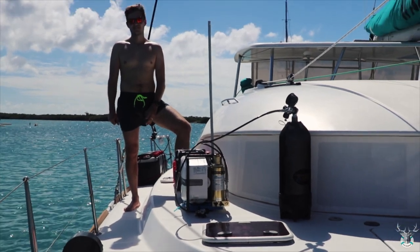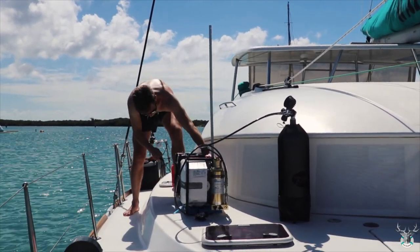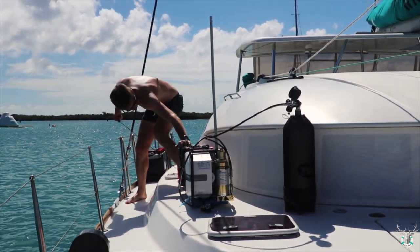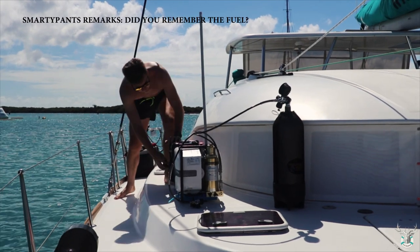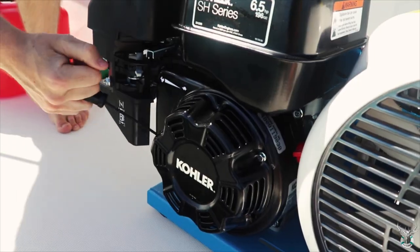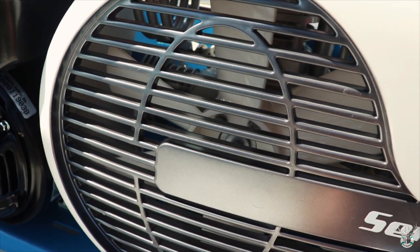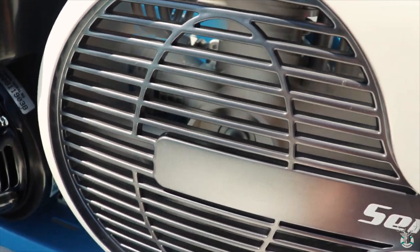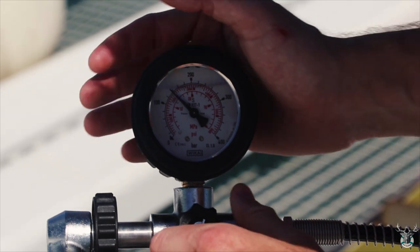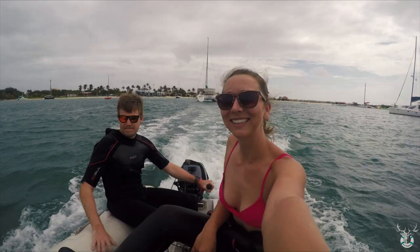Friends recommended some dive sites close to the anchorage, so we tested out our new compressor and prepared for a dive. After countless attempts and a good look in the manual, we eventually got the compressor started and could fill our tanks.